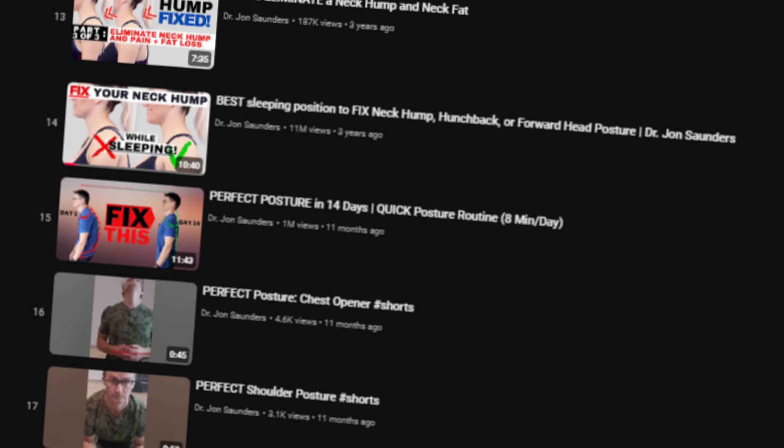I have many videos on exercises to help you achieve perfect posture, and I encourage you to watch them all. However, this video is a bit different. I'm going to show you how to breathe properly, the perfect technique, and the perfect exercise to help your breathing help you achieve better or more perfect posture. Follow along with me now.